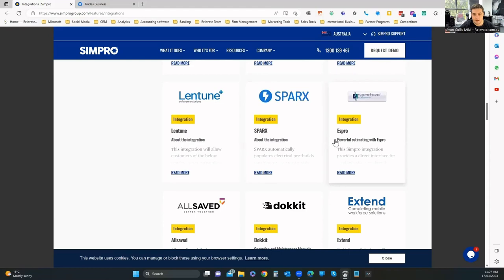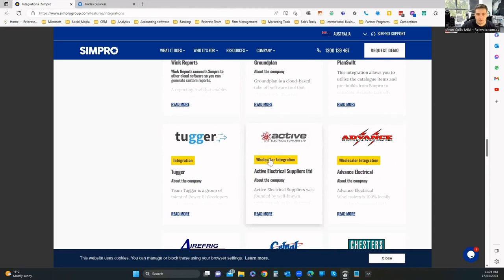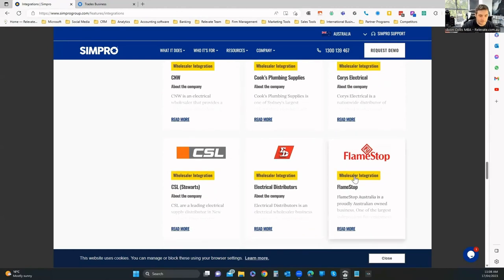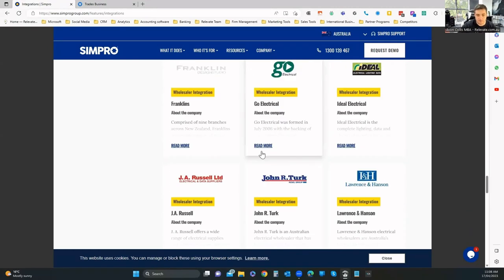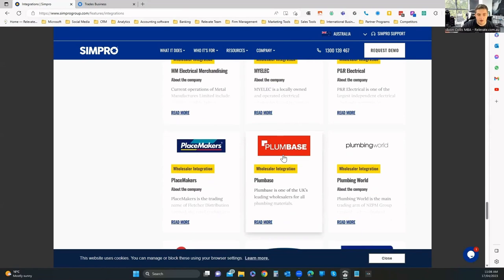Looking further down at integrations, there's Gmail and Outlook. One really cool feature is the ability to connect to wholesalers — particularly for plumbing, electrical, etc. You can connect with the people who supply your stock, so you don't have to upload all the inventory manually. We've got Cori's Electrical, Flamestop for gas supply, electrical distributors, Midis, and even micro plumbing — quite a wide range.